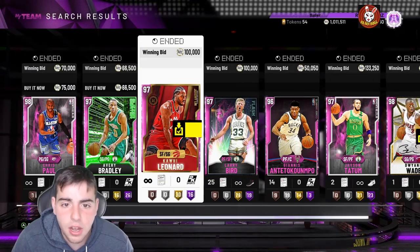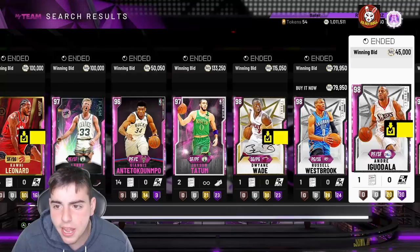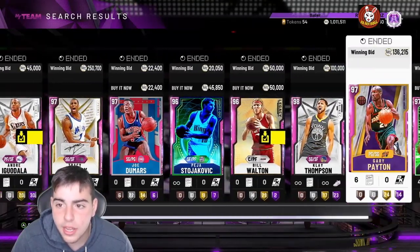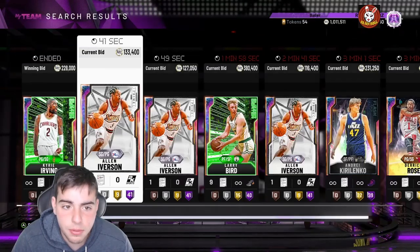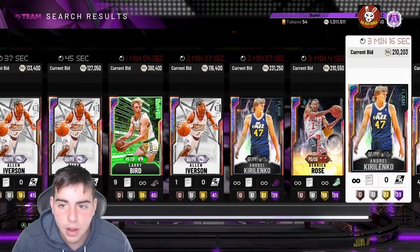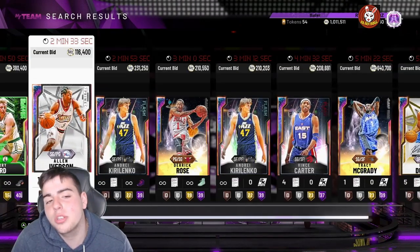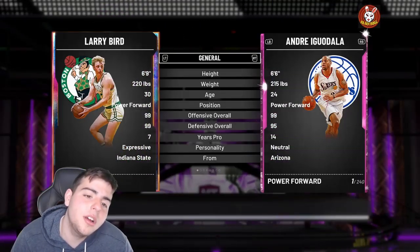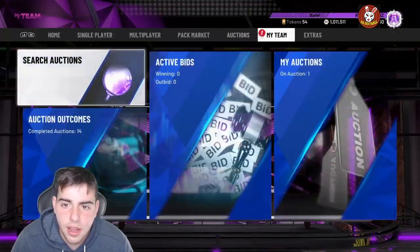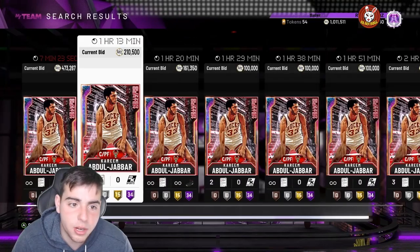We've got a lot to talk about in this market. I'm thinking Friday we got March Madness, so we'll talk about that. The market is rising a lot, so if you didn't sell most of your cards, I'd recommend selling now. The only players dropping are Kyrie and Larry Bird — Bird is probably gonna get really cheap soon since his pink diamond is similar and the upgrade isn't worth it.